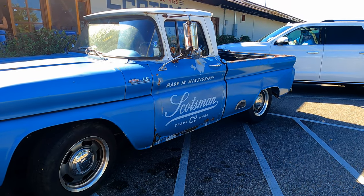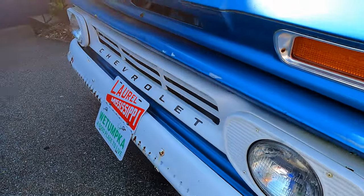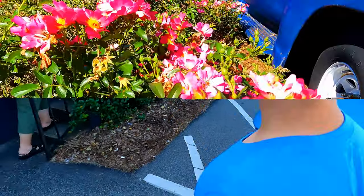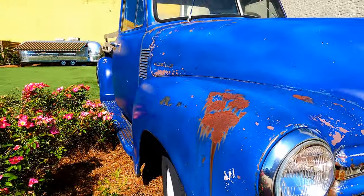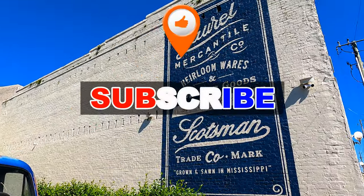On our last and final adventure of the 2021 road trip, we are in everybody's favorite hometown — Laurel, Mississippi — where my personal favorite TV show is filmed. We're going to check out Ben and Erin's store and just walk around the city and see what it's like to live in Laurel, Mississippi. Thank you so much for watching, have a blessed day, and until next time — adventures are out there!